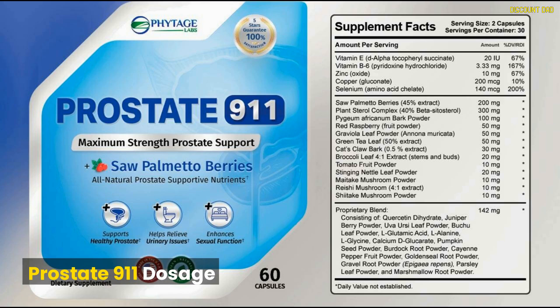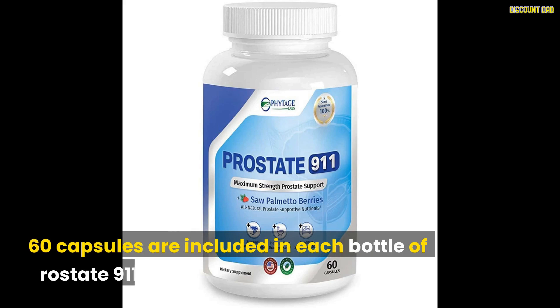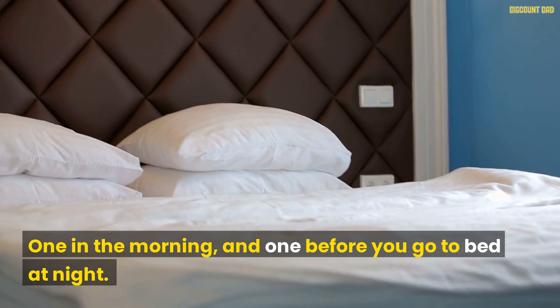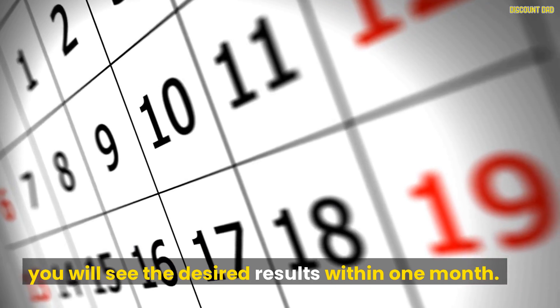Prostate 9-1-1 is available in easy-to-swallow tablets. Each bottle contains 60 capsules. To see results, you must take two pills per day — one in the morning and one before you go to bed at night. Take the pill with a glass of water. If you follow the instructions, you will see the desired results within one month.